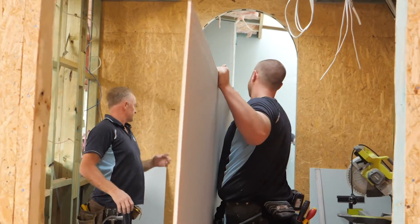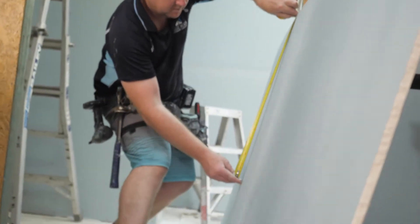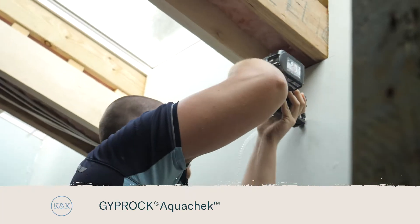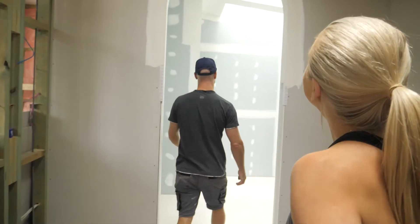Whenever we've done a build or renovation, until the gyprock goes on it feels quite dark, but once you get those sheets on the wall and the light starts bouncing around you can really get a sense of what the actual light is going to feel like when the space is complete. Yes, look how much light there is in here! I know.